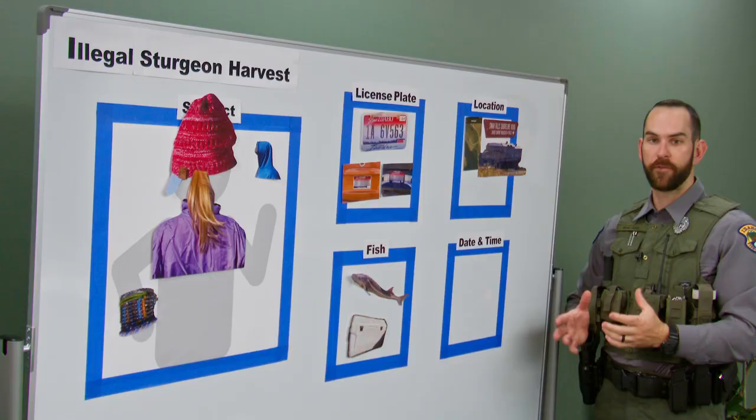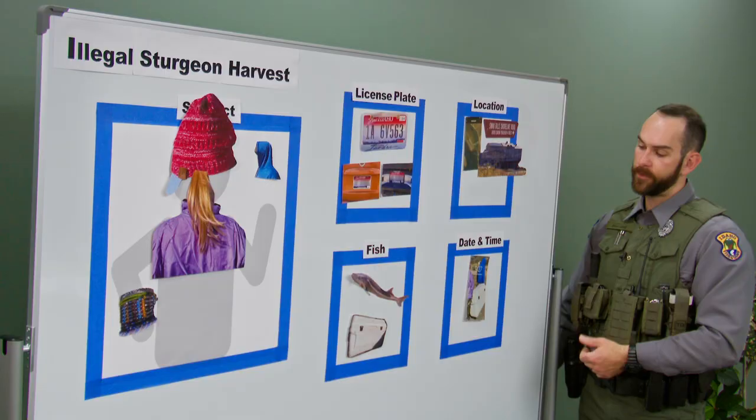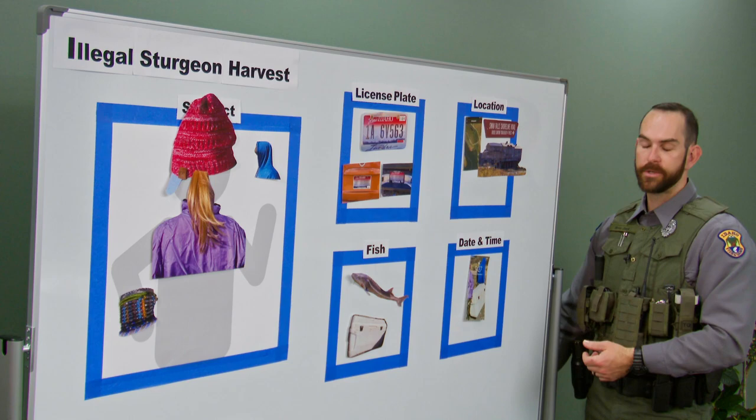Number five: date and time. Noting the date and time on your phone or watch and taking that note down is very important because it establishes the timeline of events for when this crime occurred.